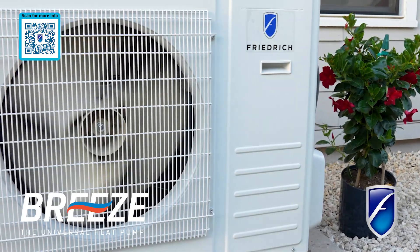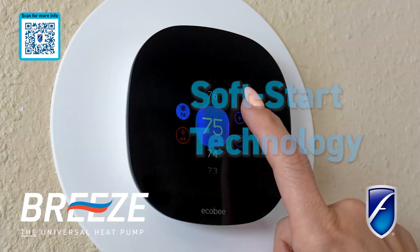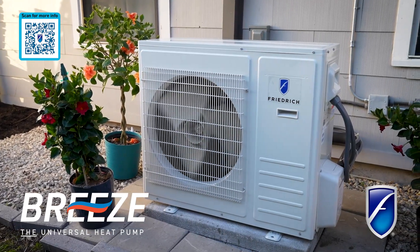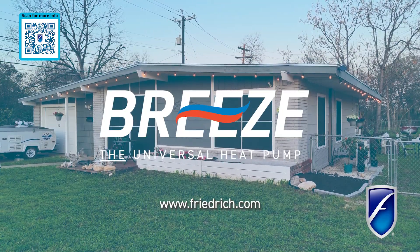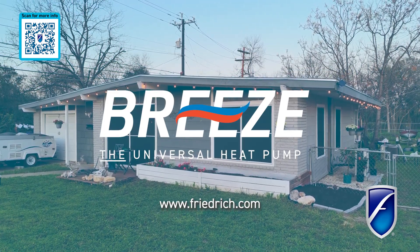The Precision Inverter Compressor ensures quick ramp-up with soft-start technology and maintains precise temperature control for ultimate comfort. Upgrade to Breeze today and experience a future of home comfort. Visit Friedrich.com for more information.